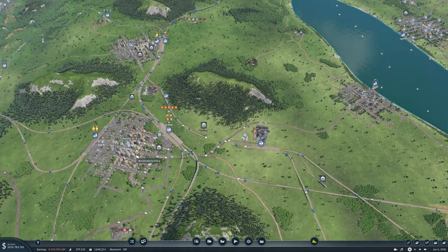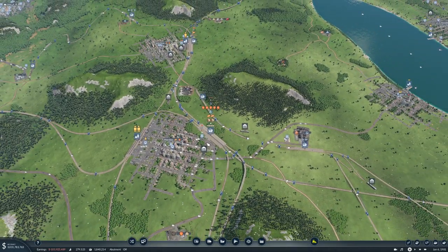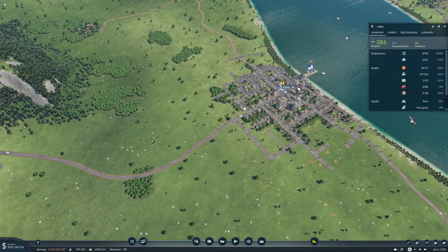We'll also take it to Murrieta and maybe turn this into a highway. How much is Joliet getting? It's actually getting okay amounts, kinda.